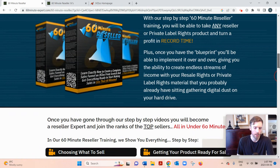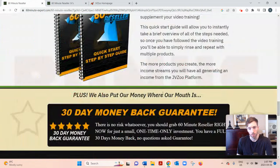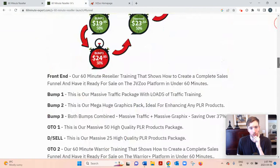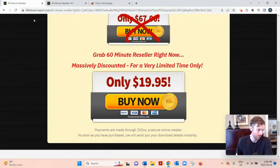They teach real internet marketing, and the product creators behind this are John Thornhill and Dave Nicholson — they're always coming out with good stuff. It's very cheap at only $19.95. There are some upsells, including additional traffic training, additional graphics you can use in your own marketing, as well as lots of PLR products that you can start using without having to go to sites like PLR.me or PLR Database.